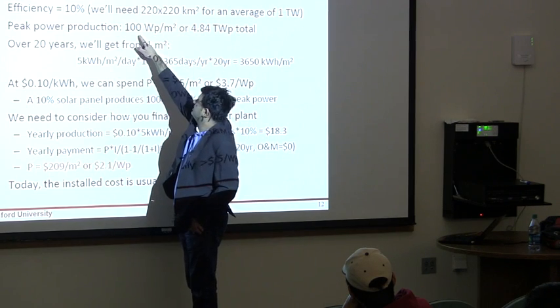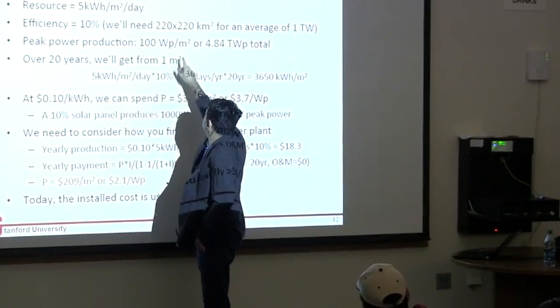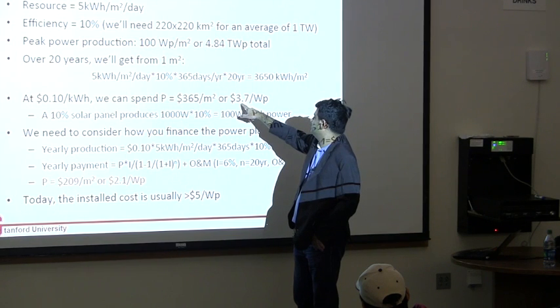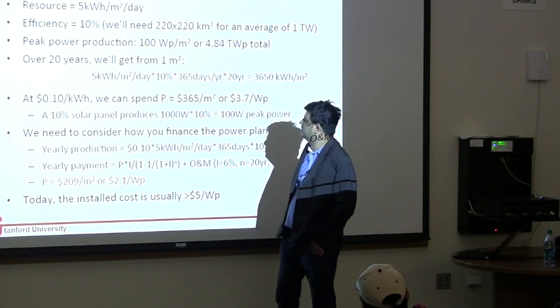When the solar energy is at its maximum, you generate 100 watts per meter square. So on a peak, I generate roughly $3.77 worth of power given a peak solar intensity.